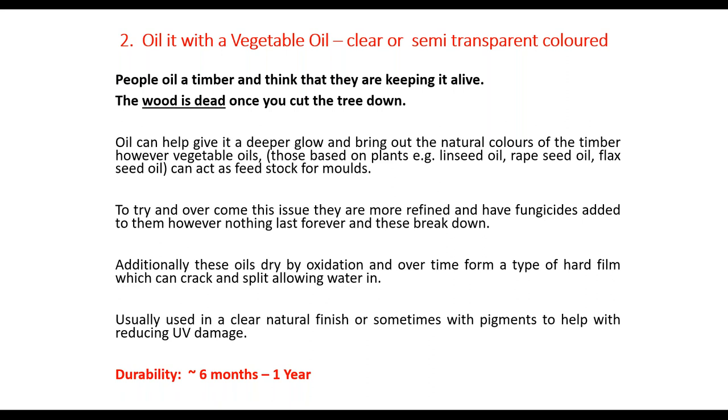You could oil it with a vegetable oil — clear, semi-transparent, or coloured. People oil timber and think they're keeping it alive — but the wood's dead once you cut the tree down. Oil can give timber a deeper glow and bring out the natural colours, which is why people think they're feeding the wood. However, vegetable oils — linseed, flaxseed, and the like — can act as a feedstock for mould because they're made out of plants, and nature uses moulds and fungi to break things down. To overcome this, they are more highly refined and have fungicides and mould inhibitors added, especially for exterior use.